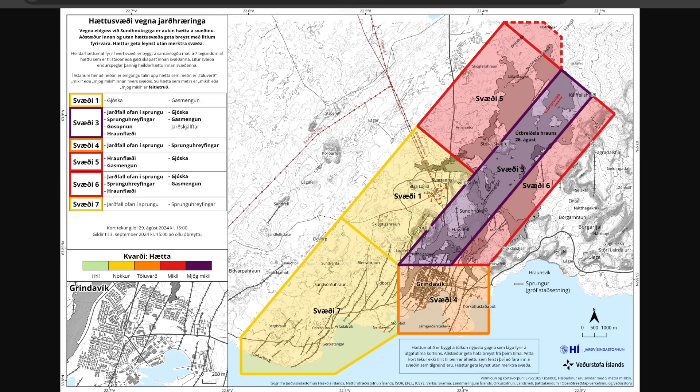Here we have the danger assessment map — a risk assessment. They've made some small changes, particularly updating the Blue Lagoon area. This has been updated and remains valid until September 3rd.